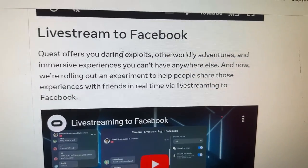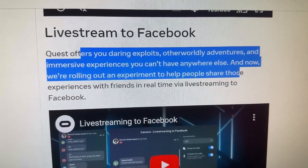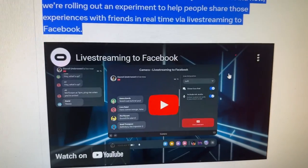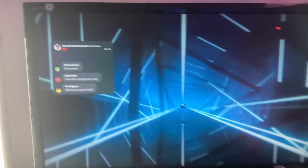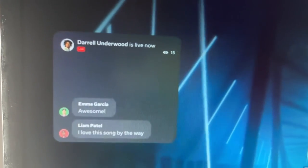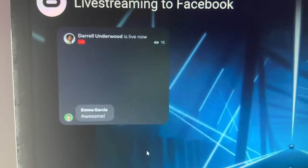Live streams to Facebook — Quest offers you daring exploits, otherworldly adventures, and immersive experiences you can't have anywhere else. We're rolling out an experiment to help people share those experiences with friends in real time via live stream to Facebook. There's a demo video here that seems to be Beat Saber, and you can see there's some chat going on. Can you actually chat to people via live stream on Facebook, or can you just see people's chats but not reply to them?